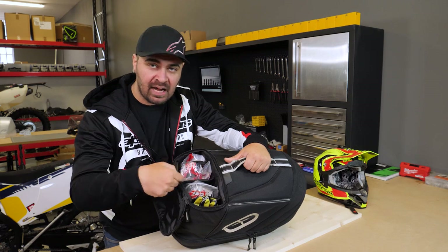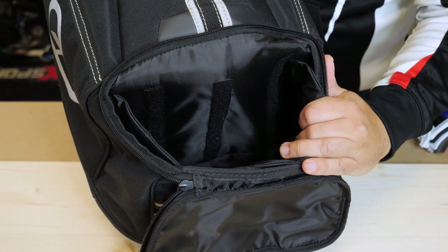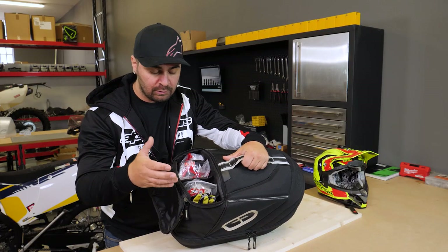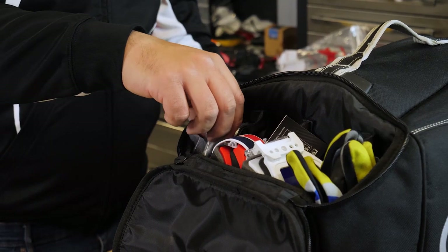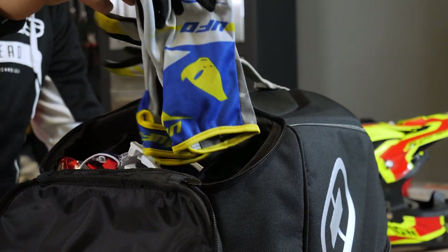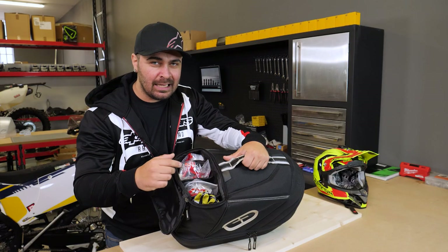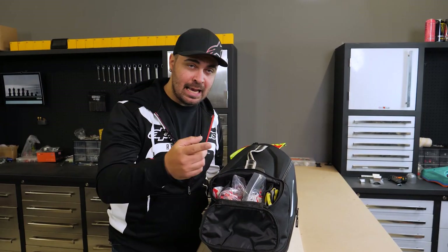Inside the smaller compartment we have some dividing walls which can be removed if we need a larger space, but I leave them installed. I like to bring two pairs of goggles, clear and mirror lenses, and a pair of gloves — especially when I go training. This way I never end up forgetting my goggles or gloves, which happened a few times in the past. Obviously this is the setup I like, but you can place anything you want in this compartment.